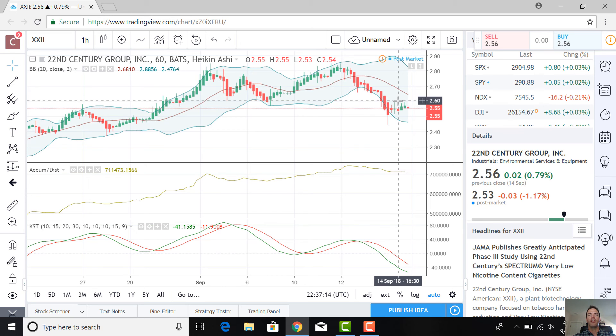So watch the indicators. Learn the fundamentals on Canon.com. Stay tuned next week for another analysis. If you have companies or indicators of interest, please drop us a note at steven@canon.com — I'm happy to take a look. Have a great weekend, everybody. Bye-bye.